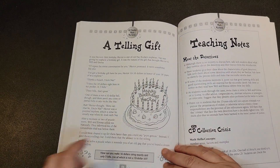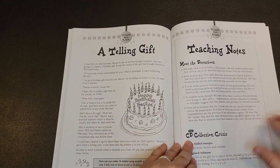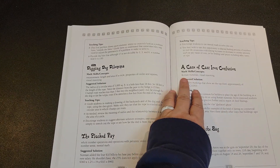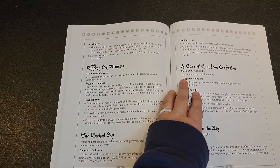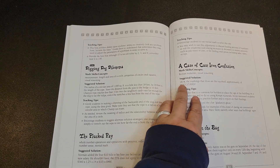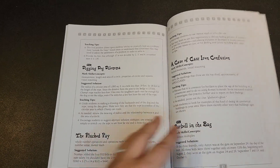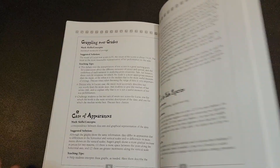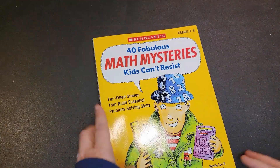At the end of the book you will have teaching notes. Within these teaching notes, it tells you the math skills you're utilizing for each of these mysteries, suggested solutions, and specific teaching tips for that case. Again, this is $11.60 on Amazon right now.